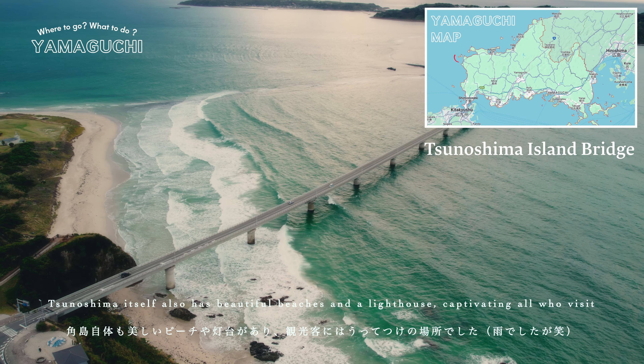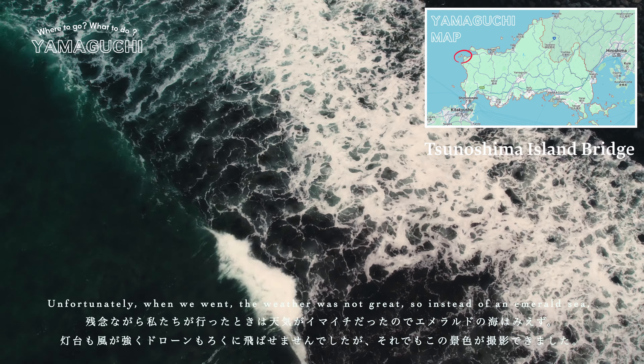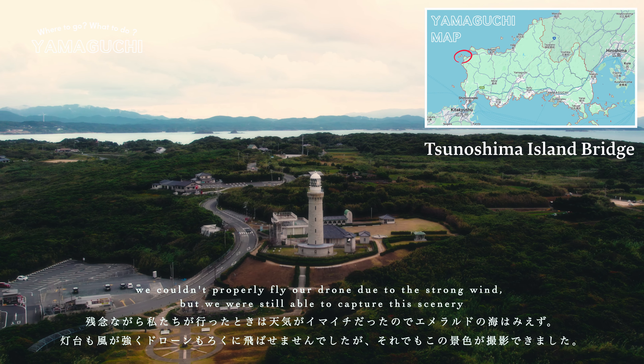Tsunoshima itself also has beautiful beaches and a lighthouse, captivating all who visit. Unfortunately, when we went the weather was not great, so instead of an emerald sea, we couldn't properly fly our drone due to the strong wind. But we were still able to capture this scenery.